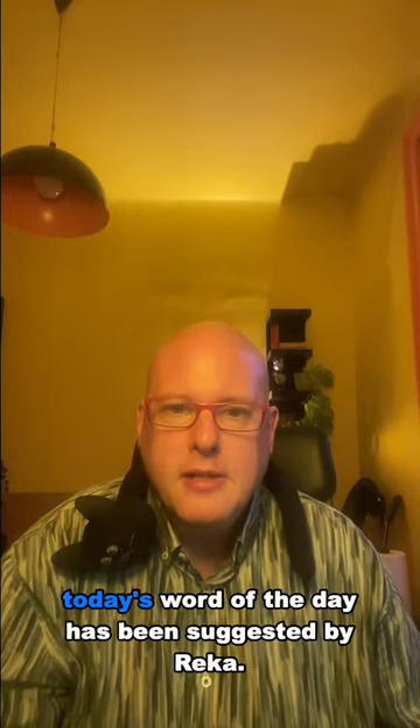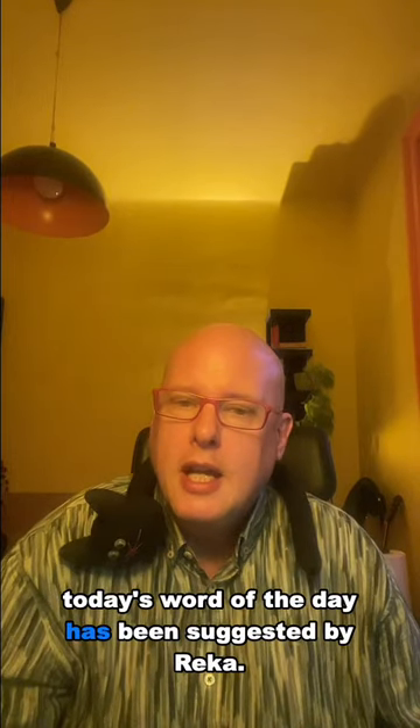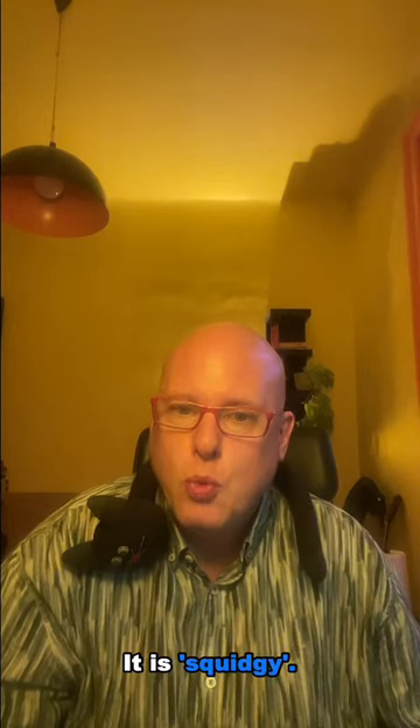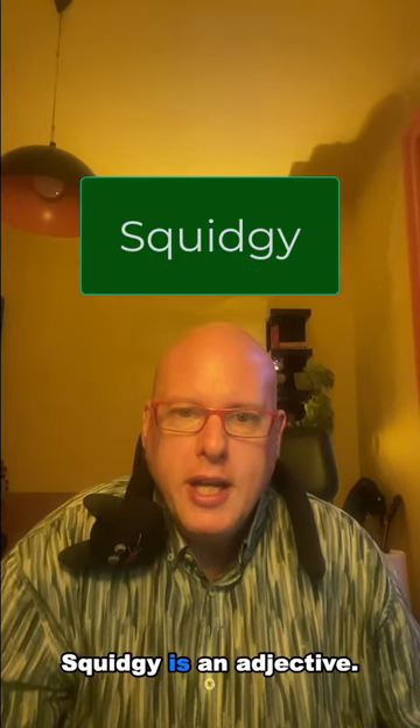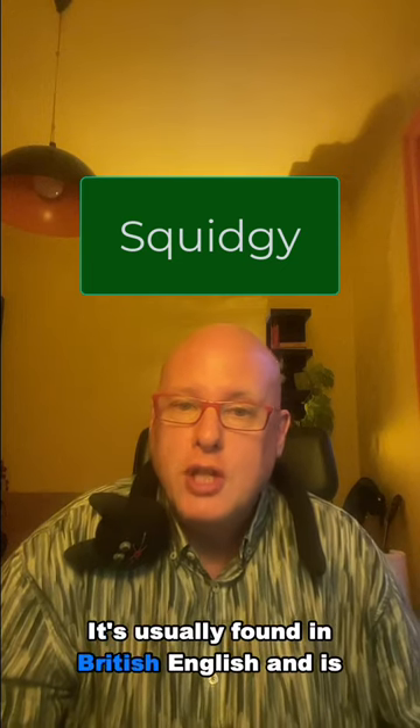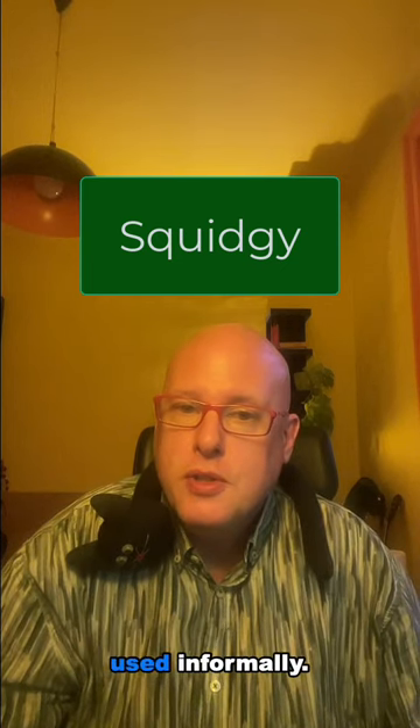Hi! Today's word of the day has been suggested by Reko. It is squeegee. Squeegee is an adjective. It's usually found in British English and is used informally.